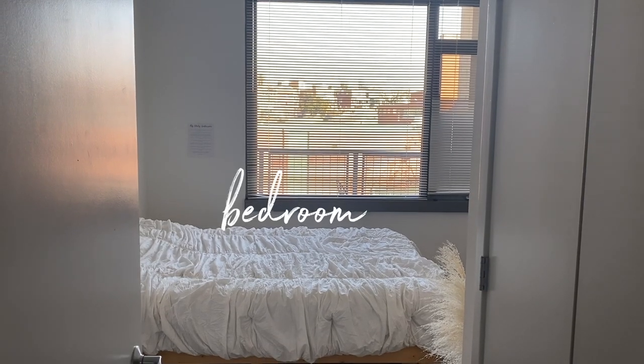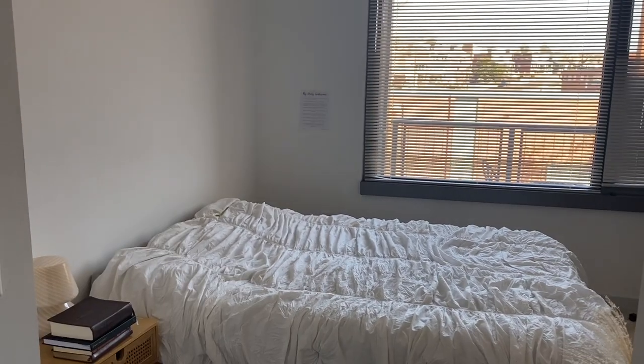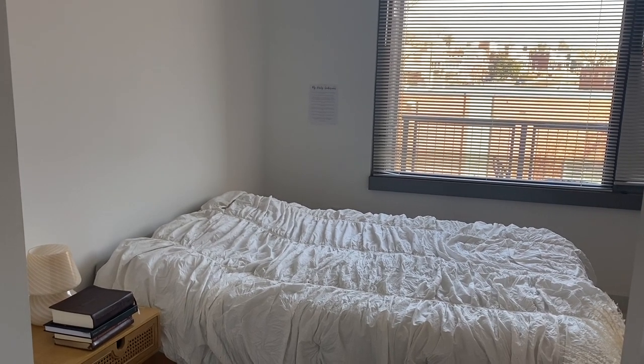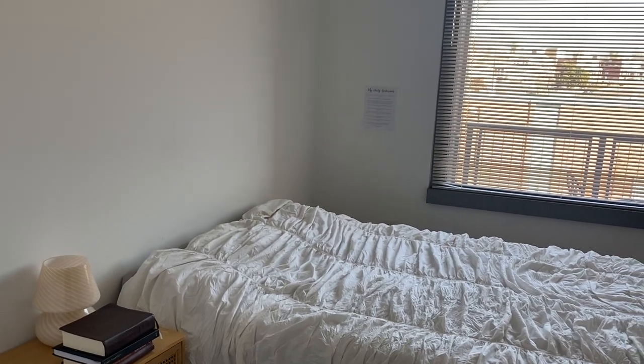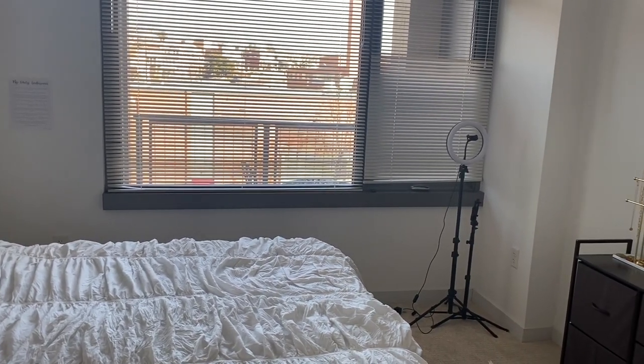My room is honestly not decorated much at all. When I first moved in I had all these plans for what I wanted to do in here, but you'll see there's not a lot of effort. I don't spend much time in here at all unless I'm having a lazy day and just want to work from my bed.